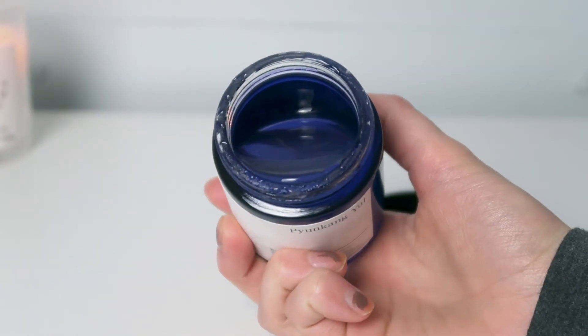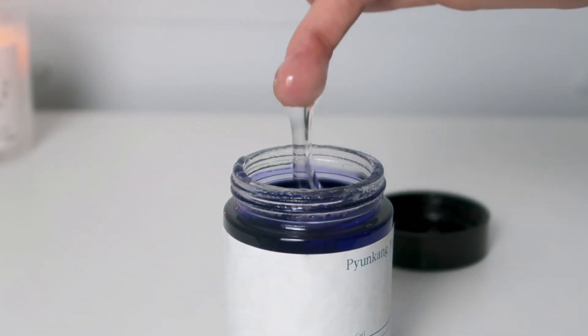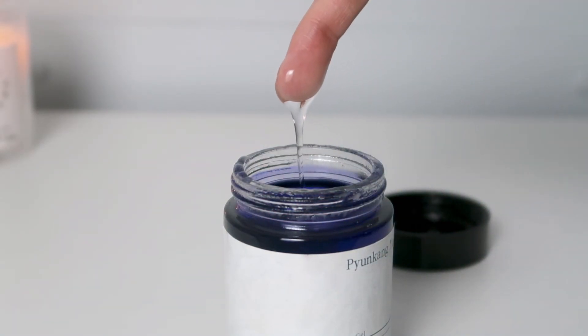The Balancing Gel is quite similar to the Moisture Ampoule except this one is a bit thicker. It's a refreshing gel formula. Instead of water they use Astragalus Extract, which is supposed to help provide deep moisture. This is supposed to help control oil and the moisture balance of the skin, providing hydration like a protective film that seals in the moisture. The key to using this is to just press it into the skin — you don't want to rub it because it will definitely clump up. So definitely just pat it into the skin, similar to the Moisture Ampoule.